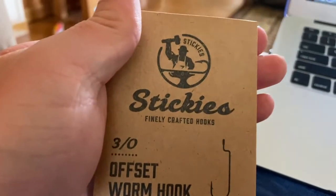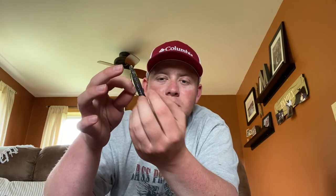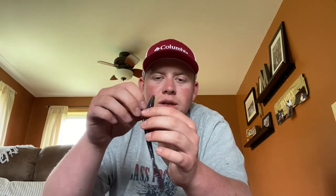Last we've got some Stickies offset worm hooks, size 3/0, which I'm assuming are meant to go with the Buddha Baits Swagger Worm. The hook isn't too bad, but it is a little small — the hook sits way up on the bait, so a bass has to pretty much inhale the whole worm to get to it. If I was using this worm I'd probably go with a 4/0 EWG hook to get that little bit of extra distance farther down the bait so the bass really grabs the hook.